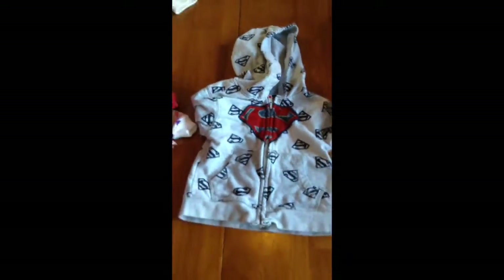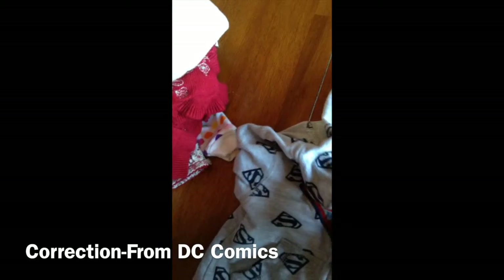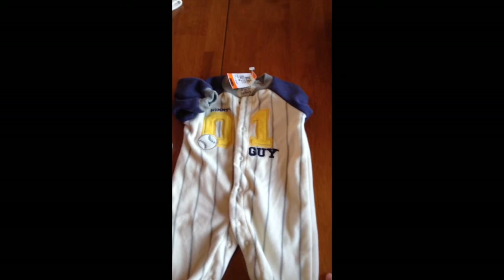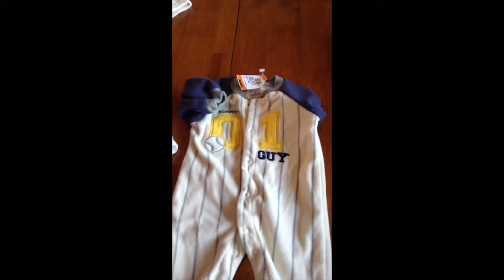Then I found this Superman hoodie which is going to fit really well with our theme for a boy, and it is from Marvel and it was $1.50. Cute little zip up jacket. And I got this sleeper that says Mommy's Number One Guy from Carter's and it was $1.50, and buttons up.